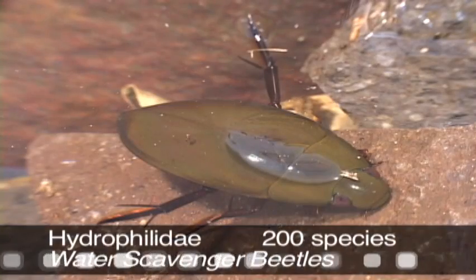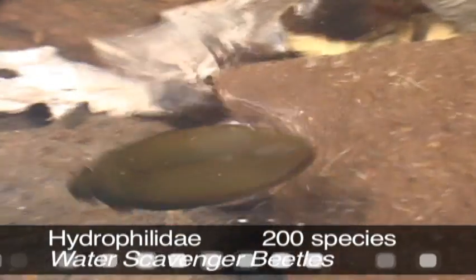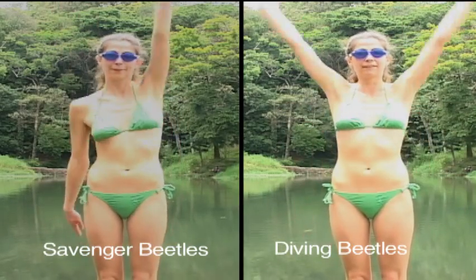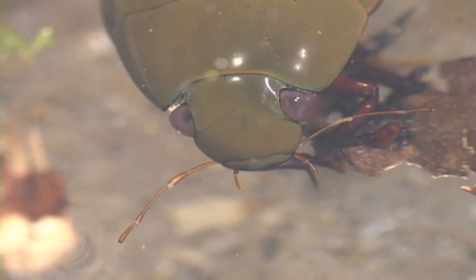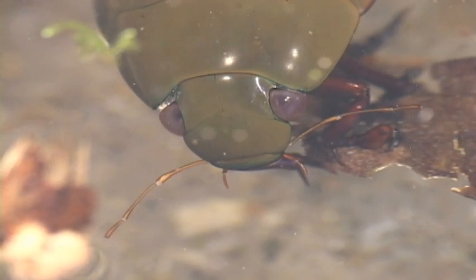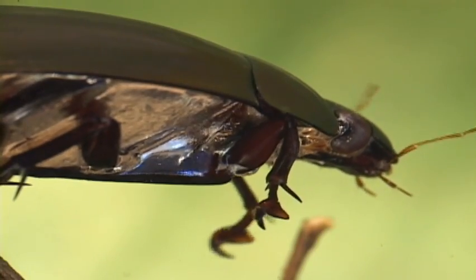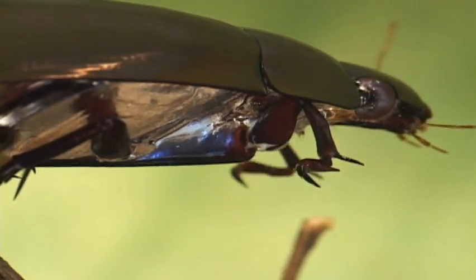There are some 200 Costa Rican scavenger beetles. Unlike diving beetles, these swim alternating their hind legs and feed on decaying animal and plant material. An air bubble adheres to their underside by cohesion and permits long dives for feeding and escaping predators.